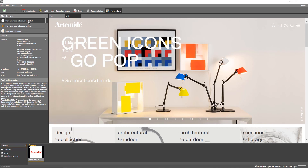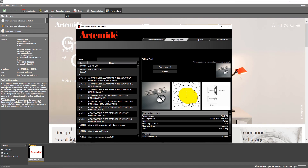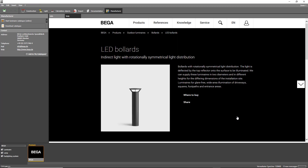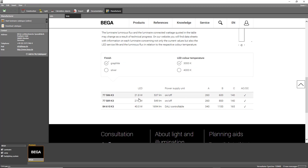With Diyalux, your product catalog appears in your corporate design and your products are shown as 3D models with all of their important details and photometric data. That makes Diyalux an extremely powerful marketing tool that puts you on the same level with leading providers.